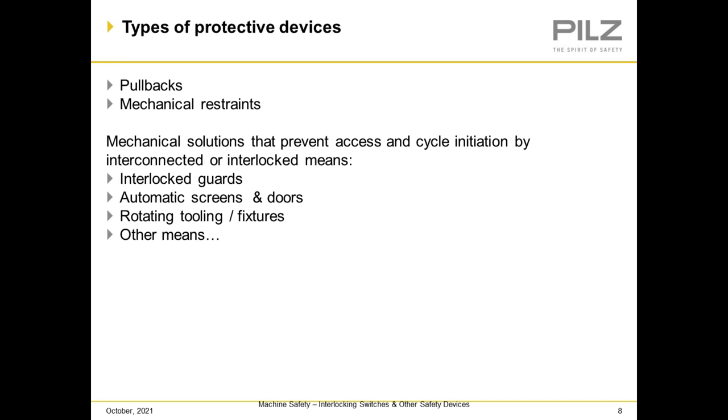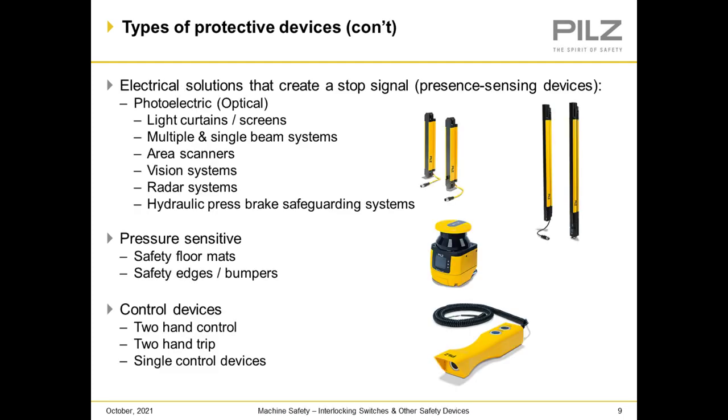Types of protective devices include pullbacks and mechanical restraints — mechanical solutions that prevent access to cycle initiation by interconnecting or interlocking means — such as interlocking guards, automatic screens and doors, rotating tooling and fixtures, and other means. We also have electrical solutions that create stop signals or present sensing devices, such as photoelectric and optical devices, light curtains, multiple and single beam systems, area and vision radar systems, and hydraulic press brake safeguarding systems. We also have pressure sensing devices like floor mats, safety edges and bumpers, and control devices like two-hand control, two-hand trip, and single control devices.